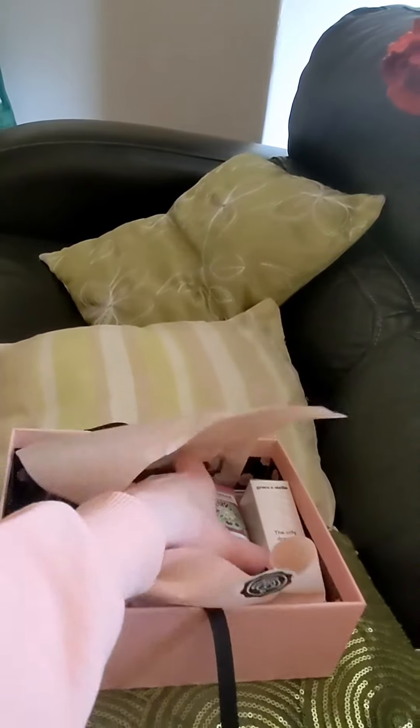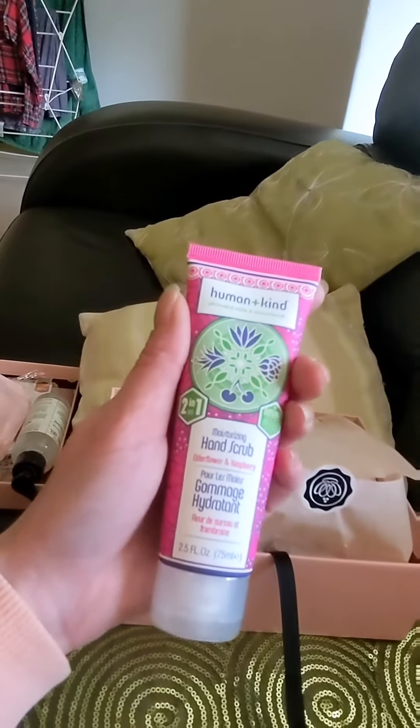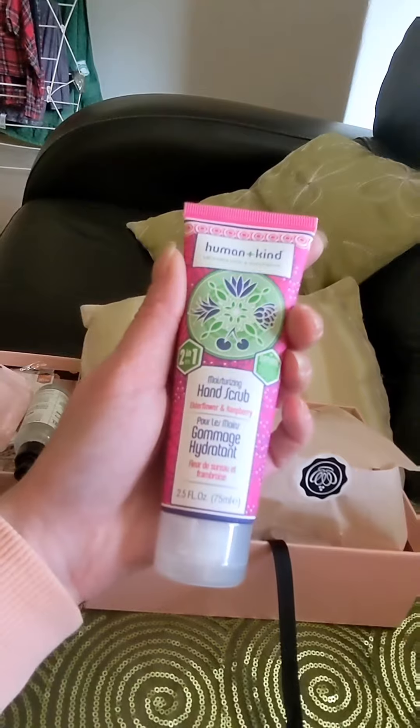The next item is by Human and Kind and it's a moisturising hand scrub in the scent Elderflower and Raspberry.